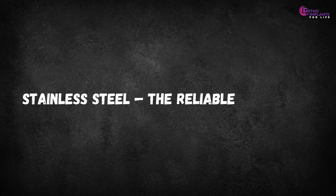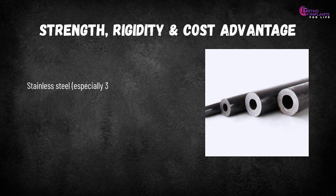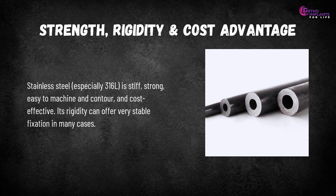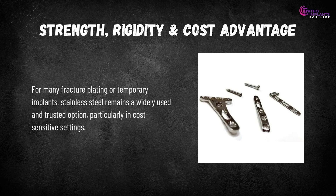Stainless steel — the reliable workhorse. Stainless steel, especially 316L, is stiff, strong, easy to machine and contour, and cost-effective. Its rigidity can offer very stable fixation in many cases. For many fracture plating or temporary implants, stainless steel remains a widely used and trusted option, particularly in cost-sensitive settings.